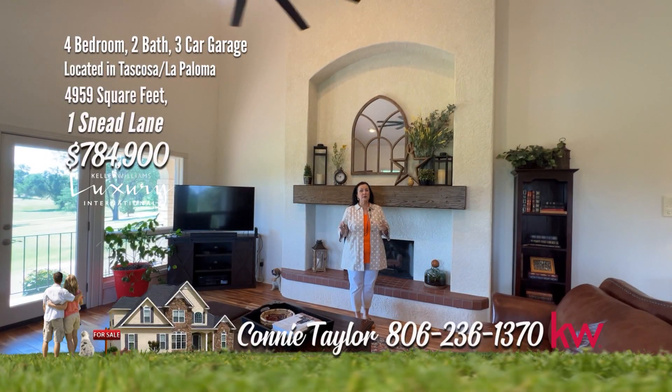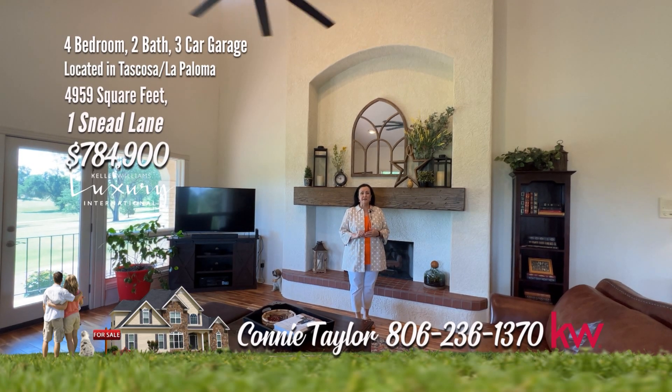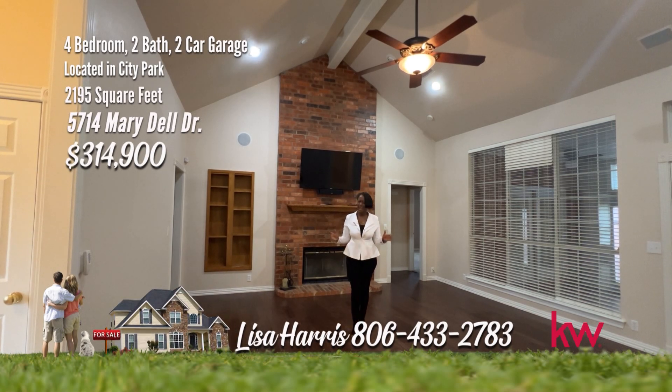This home truly has a view in every room. Remember, it's a good life. Treat yourself today and call us for your showing.